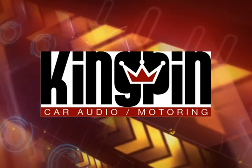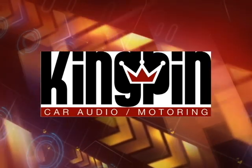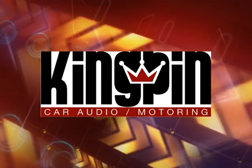Kingpin Audio, home of the top 12 installers in the nation. The best products, the best installers, period. If it's not Kingpin, it's just noise.